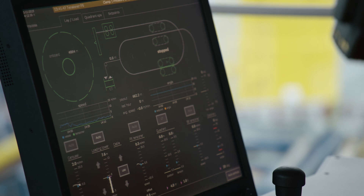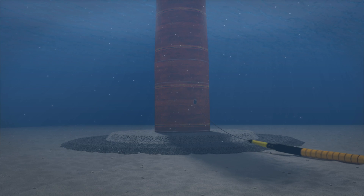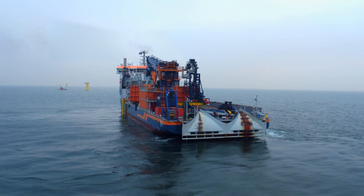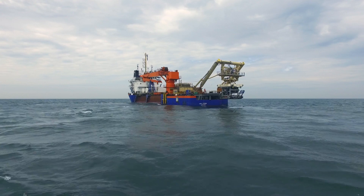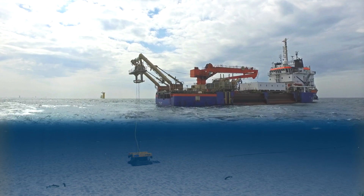The laying crew on board carefully controls the cable slack to manage fluctuations and unevenness of the seabed. To protect the cables, they are buried under the seabed by a trenching tool connected to the vessel Jan Steen.